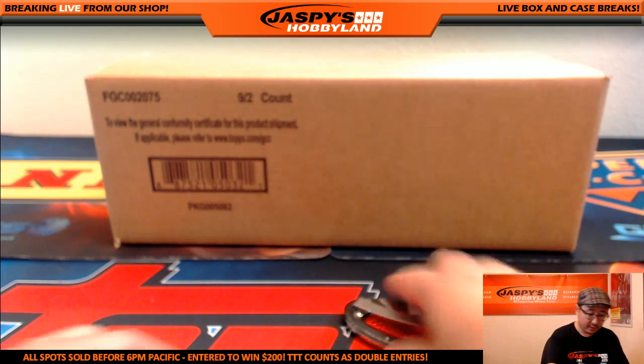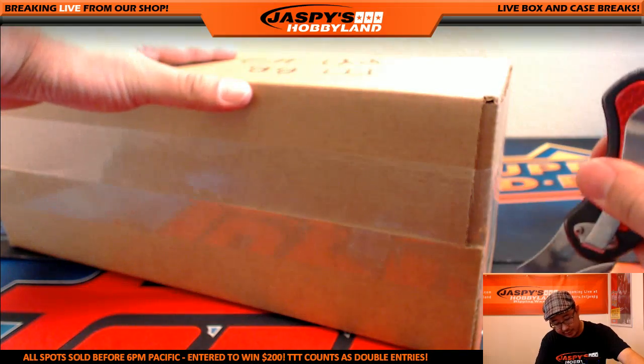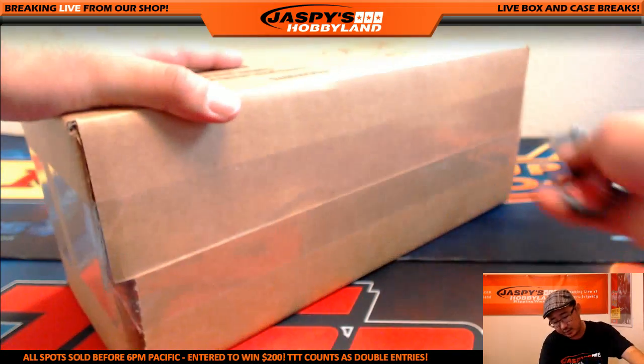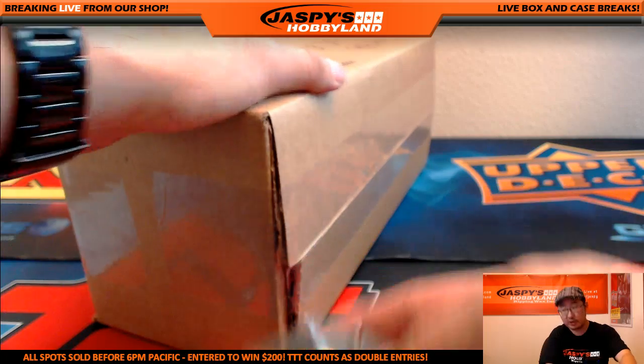Nick already did the first nine-box inner, and I will be doing the second nine-box inner. The next pick-your-team for Triple Threads will be from a fresh master case, so keep that in mind.